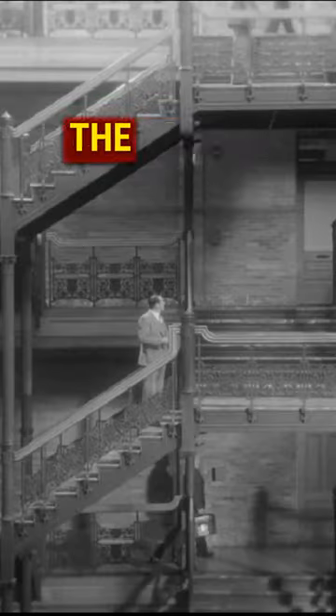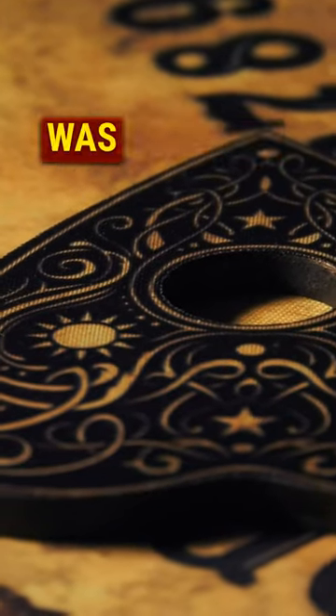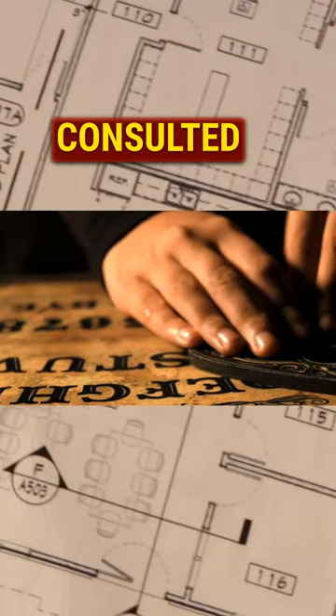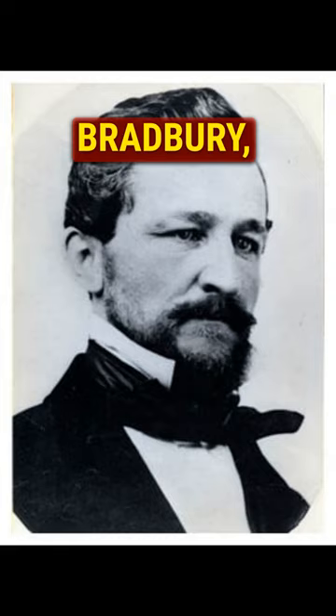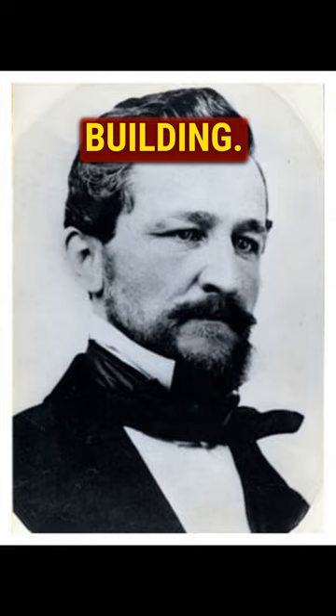The Bradbury Building. You may have seen it in movies like Blade Runner, The Artist, or 500 Days of Summer, but did you know that this building was designed with the help of a Ouija board? Architect George Wyman consulted a Ouija board to decide whether he should take the commission from Louis Bradbury, a wealthy mining tycoon who wanted a futuristic office building.